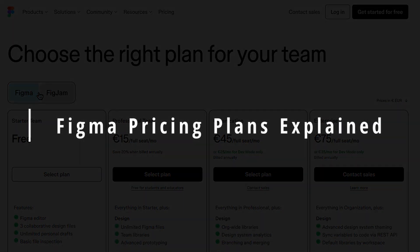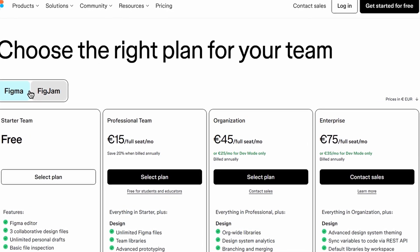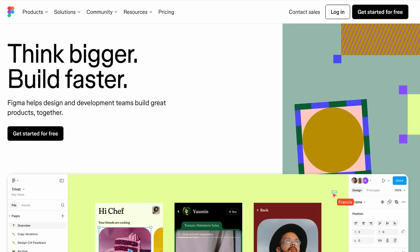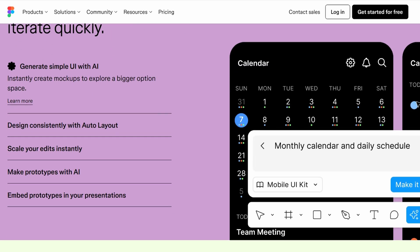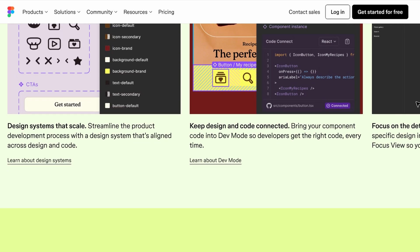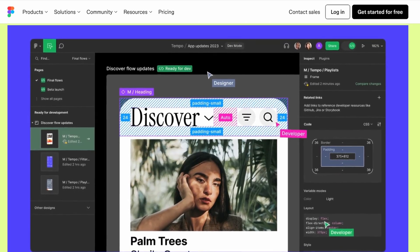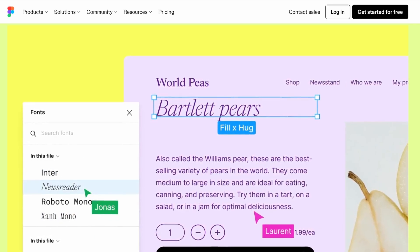Figma and FigJam are both powerful tools from the same company, but they serve different purposes. Figma is primarily a design tool, perfect for crafting user interfaces, mobile apps, websites, and other digital products. It's where designers create wireframes, prototypes, and high-fidelity designs, ensuring that everything looks and functions as intended. If you're working on UI-UX design, Figma is where you'll be spending most of your time.